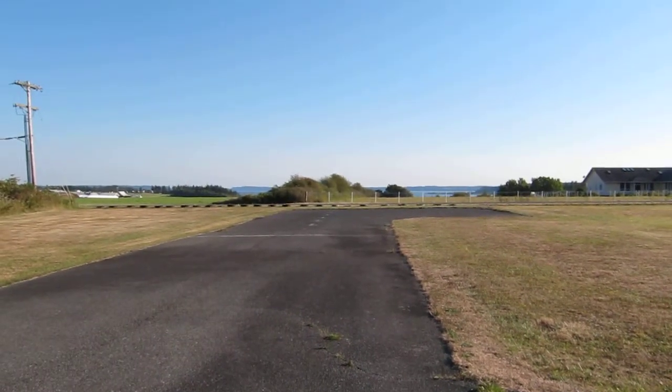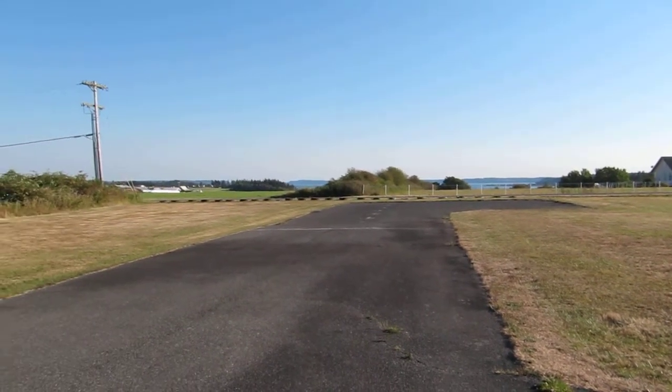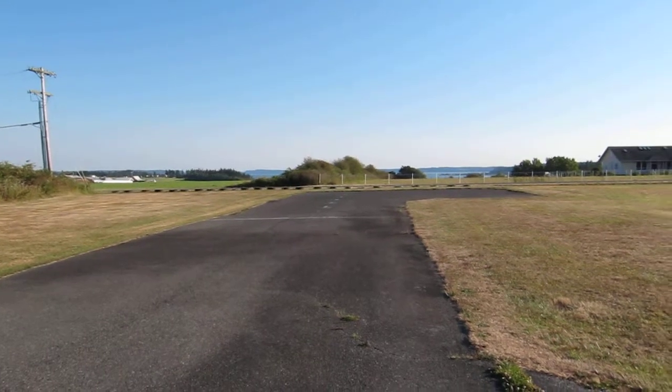And here's where I came in, with the run-up zone for the takeoff tomorrow to Vancouver Island. This is a quiet little island in Puget Sound.